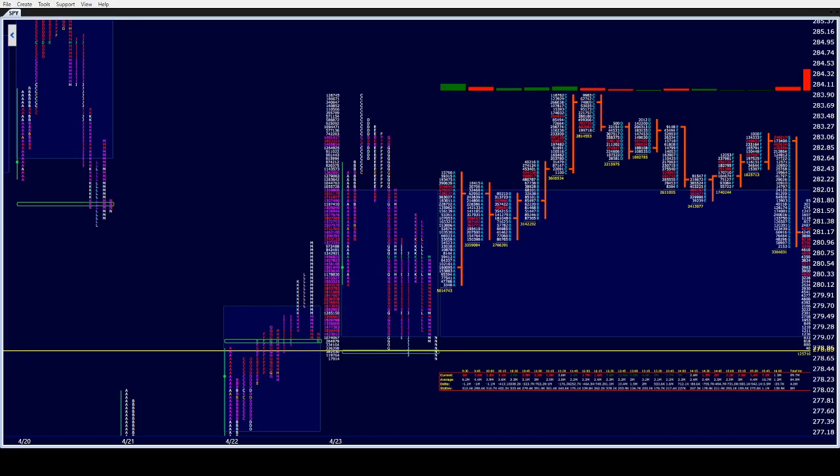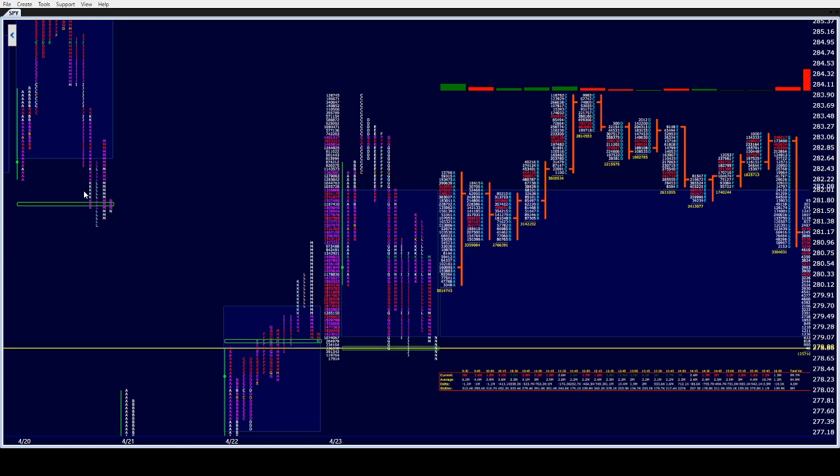Good afternoon all, CamelBak Trading 2724 coming to you this Thursday afternoon, April 23rd. We are looking at the market profile of the SPY ETF here on WindowTrader. We're looking at today's action, part of yesterday's, part of the 20th, because that's an important one where we filled the gap and got above the price spike.